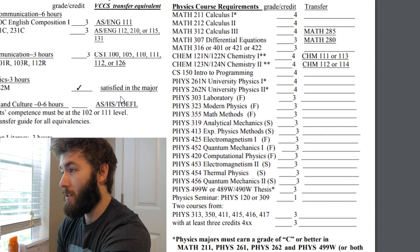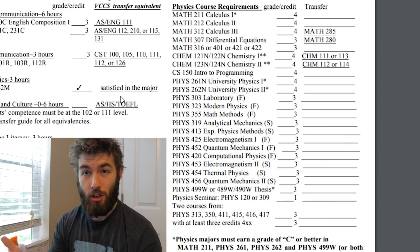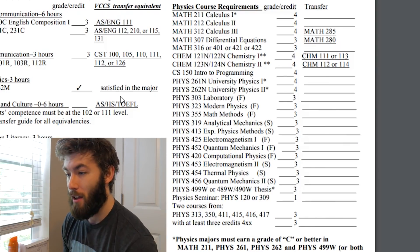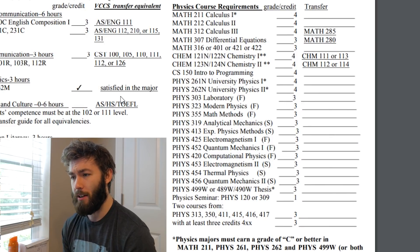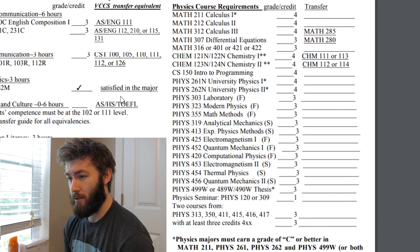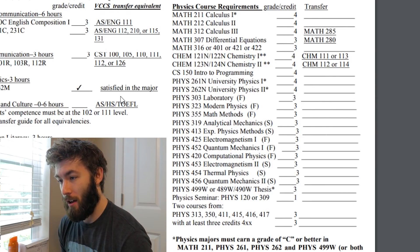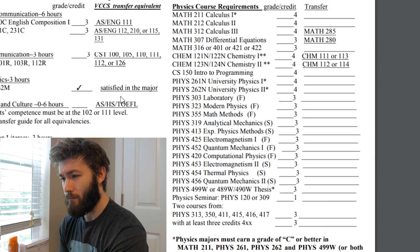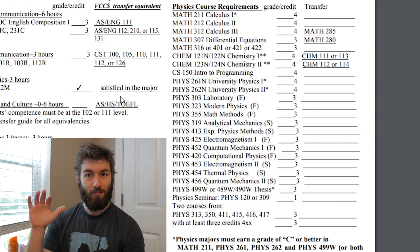Then there's Differential Equations — you have functions, functions change, and you relate functions to how they change and how their change changes. Then Math 316 or 401: 316 is Linear Algebra, covering different ways of expressing linear systems and abstract vector spaces. 401 is Partial Differential Equations — differential equations but in three dimensions.